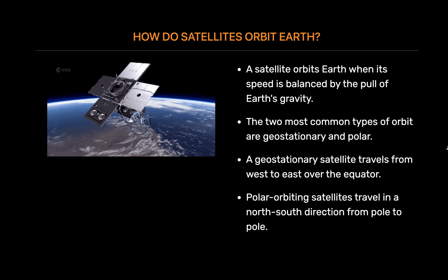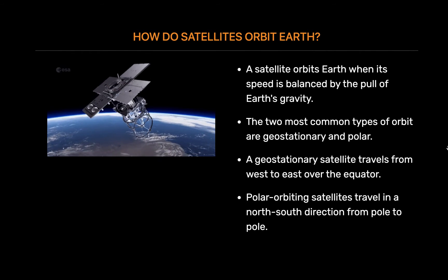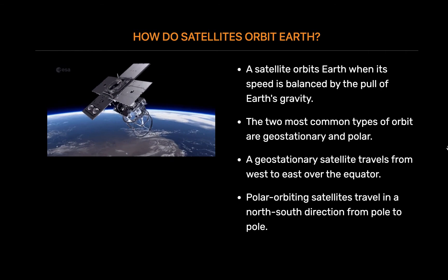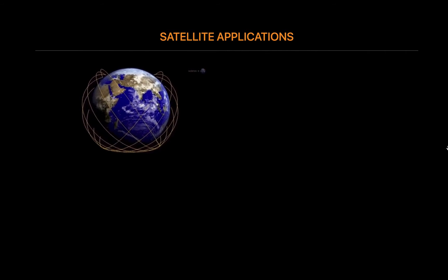Polar-orbiting satellites travel in a north-south direction from pole to pole. As Earth spins underneath, these satellites can scan the entire globe, one strip at a time.